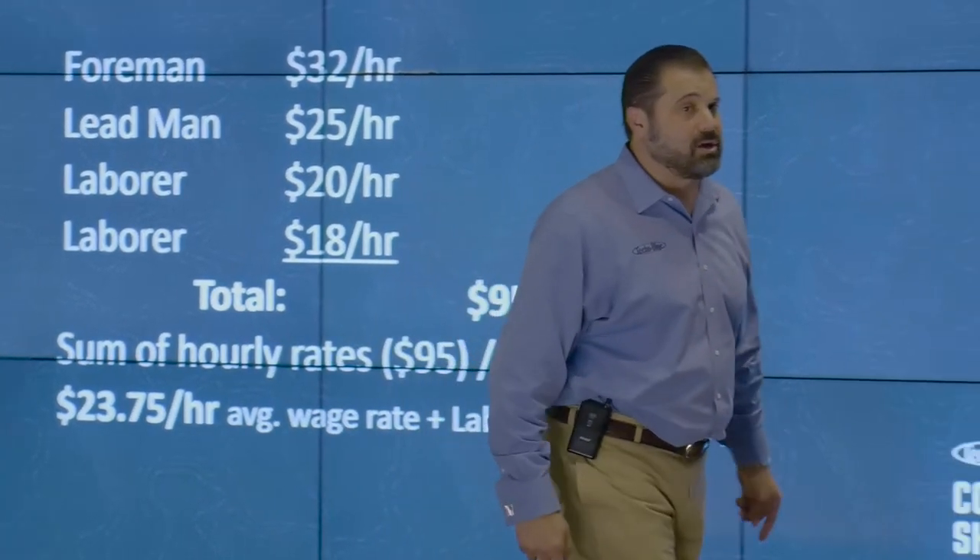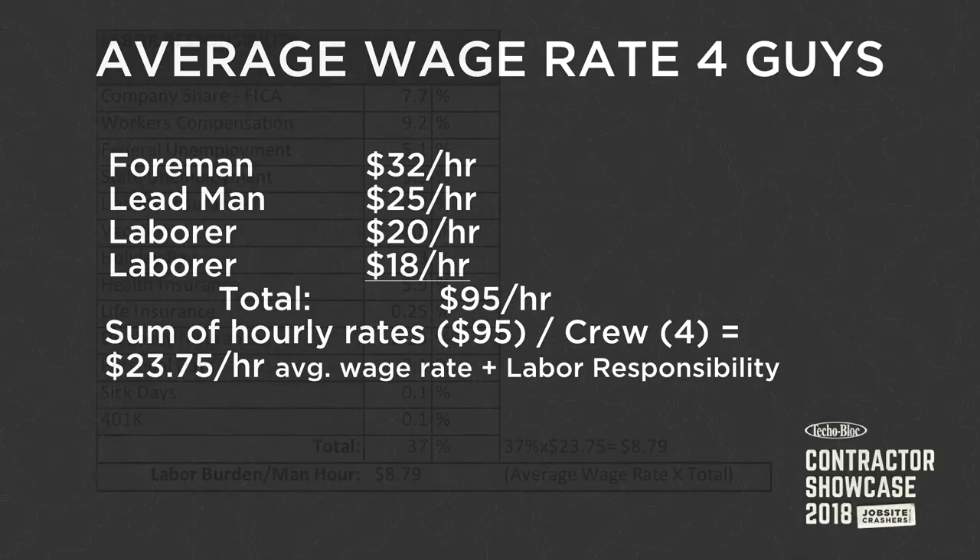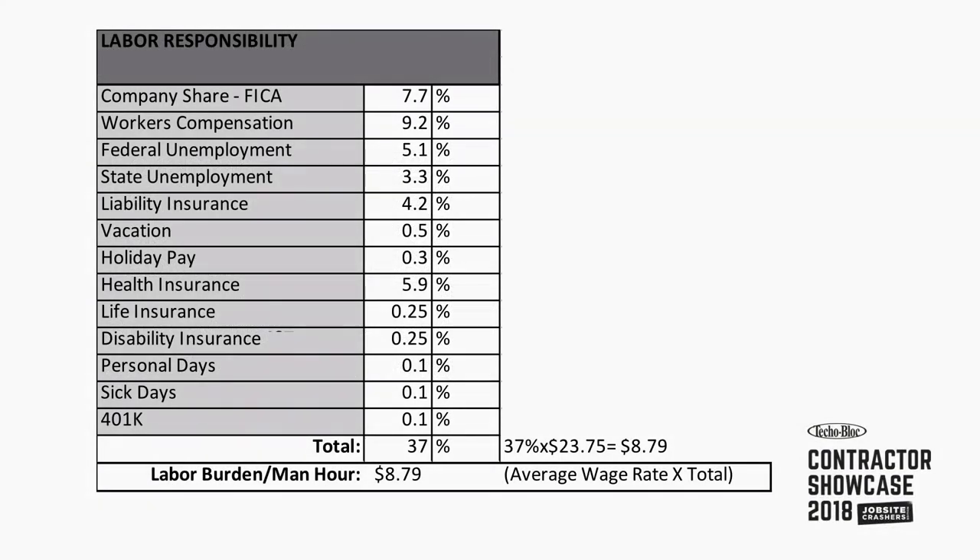That's how we have to look at our team. So how do we take responsibility for our team? We call it a labor responsibility chart. At the top you see the things that you know about: FICA, FUDA, SUDA, workman's comp, liability insurance. Those things are mandated - you have to pay them. Then we get to that first word under liability insurance, which is vacation.